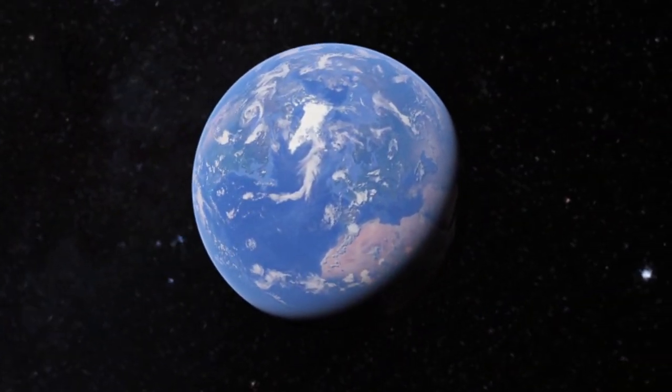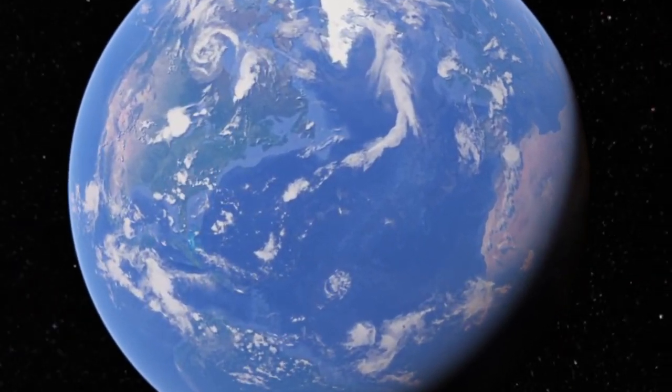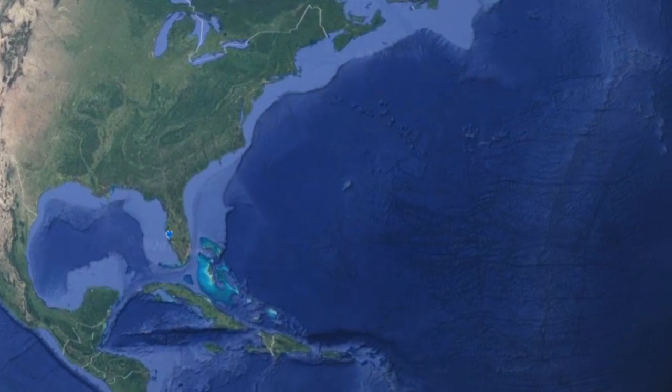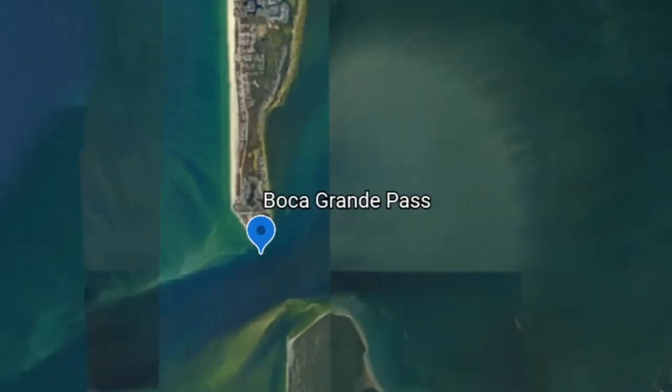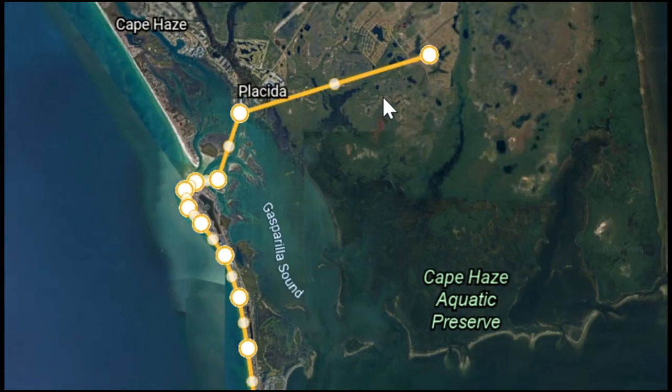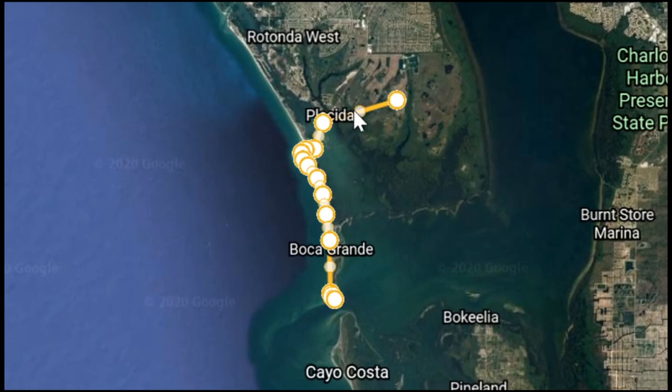Hello, and thanks for joining us for another Sky Pirates adventure. Today's cross-country journey finds us on the west coast of Florida. We're making the flight from Placida down Gasparilla Island to the legendary Boca Grande Pass. Come join us for the adventure.